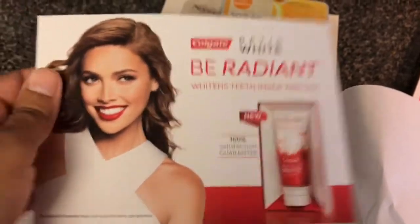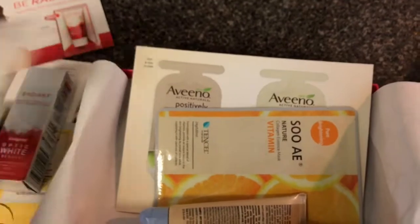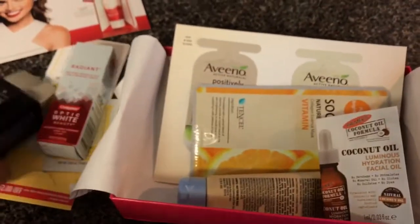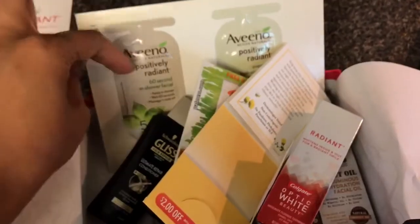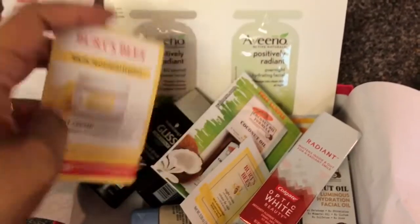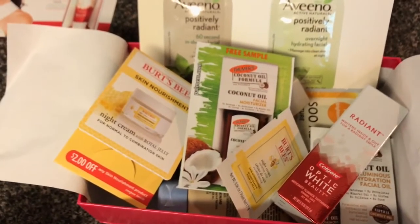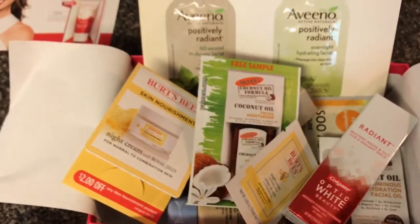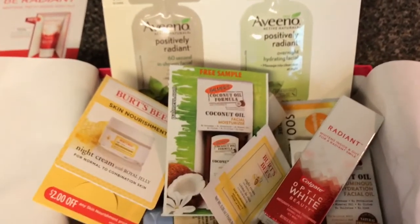Lastly we just have a little pamphlet on the toothpaste. These are all the things I received in my Spring 2017 Walmart Beauty Box and I have to say I'm very impressed. I'm really going to enjoy the Aveeno face mask and the toothpaste, and I'm going to be using the Burt's Bees coconut oil products on my body — my arms or legs — rather than my face. Thank you so much for watching, everyone have a fabulous day, bye bye!